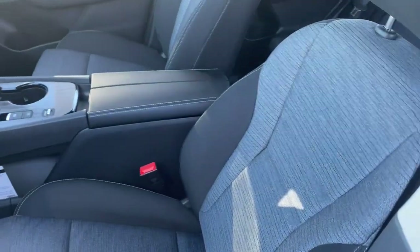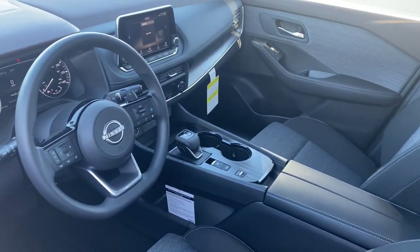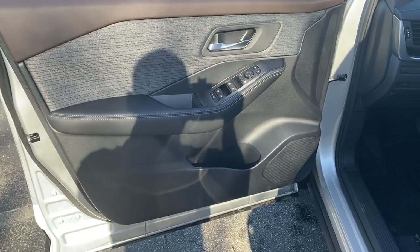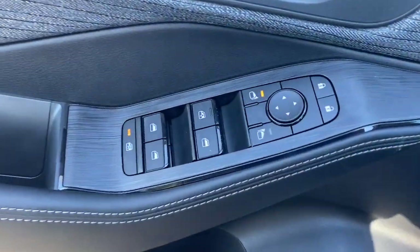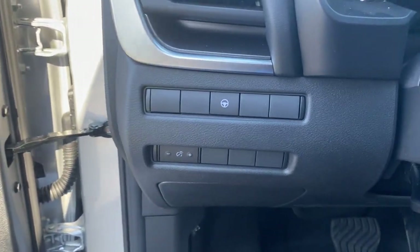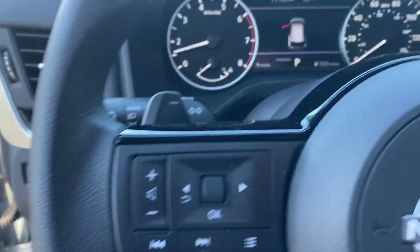The following are some of this vehicle's highlighted options: backup camera, heated mirrors, dual-zone AC, blind spot monitor, alarm, rear spoiler, intermittent wipers, tire pressure monitoring system, floor mats, and passenger vanity mirror.